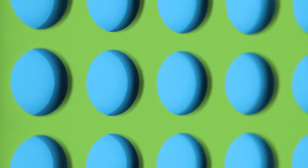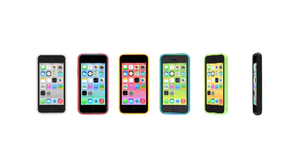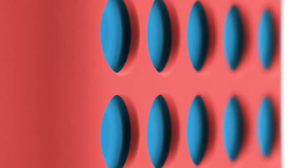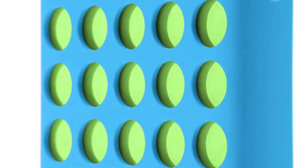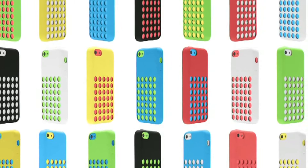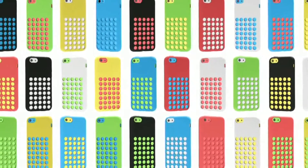From the beginning, we wanted to design cases as colourful and as well made as the iPhone itself. The soft, matte, microfiber-lined silicon is a very intentional contrast to the glossy hard coat finish of the iPhone. The result is a case that extends and complements the product while offering dozens of colourful combinations.